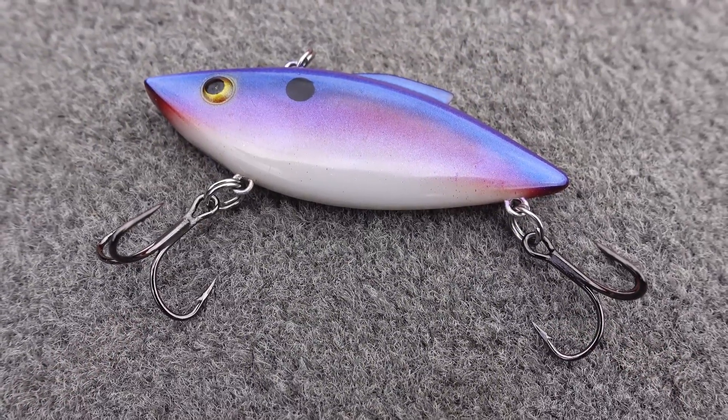This is a half-ounce three-inch Rattletrap, and it will catch anything. I've literally caught large crappie right on up to big, huge, large stripers. Anything saltwater or freshwater can be caught on the half-ounce RT.